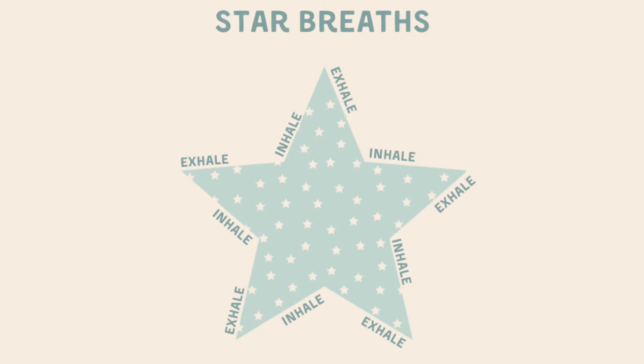So when it says inhale, we will breathe in through our nose. And when it says exhale, we're going to breathe out through our mouth.